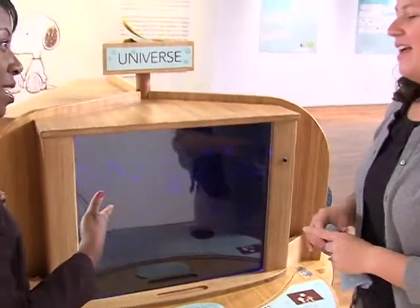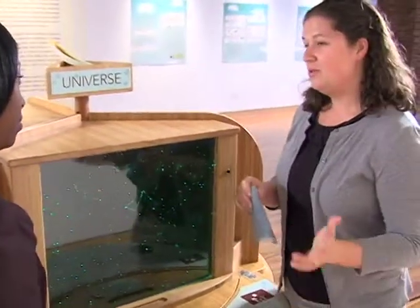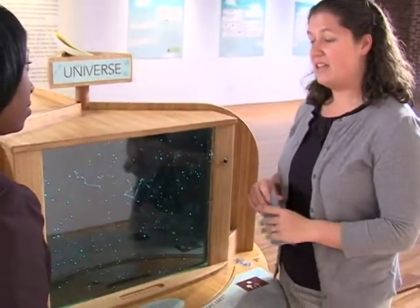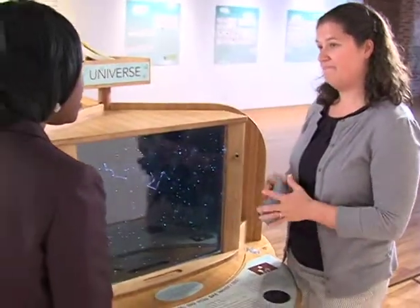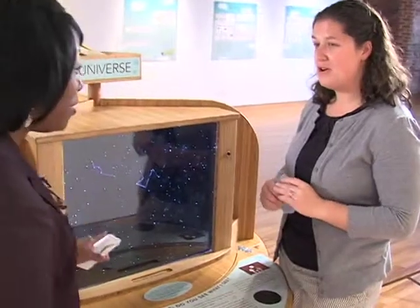So what times can people come out to see the exhibit? We're open Tuesday through Saturday 10 to 5, and then Sunday 1 to 5. And you can come for free — we're free anytime you want to come. Oh, free! That's wonderful. No charge.